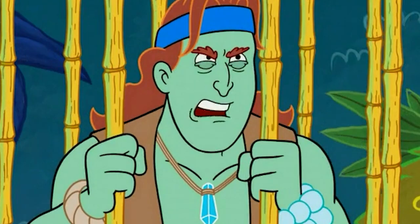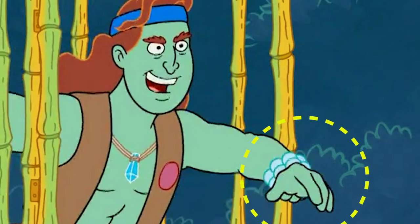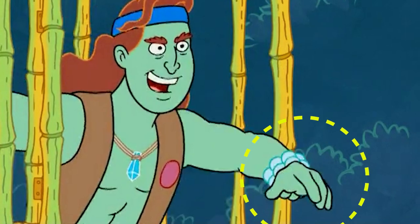He wears beautiful blue pearls on his wrist, but in one frame, a few of the pearls glitch out and assume the same color as his skin. Although it's a small detail, it's still worth mentioning.